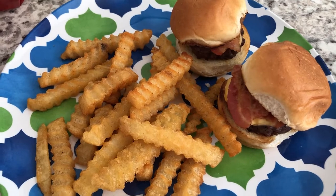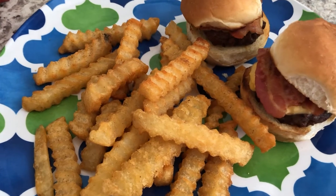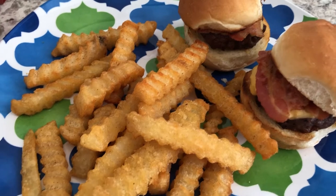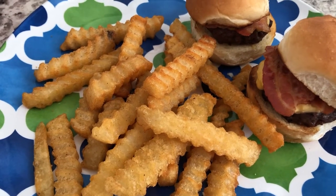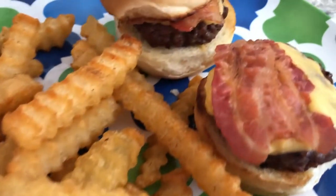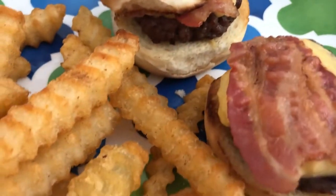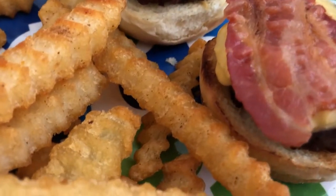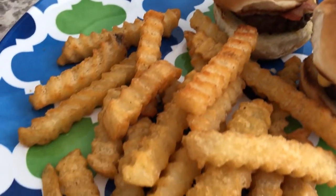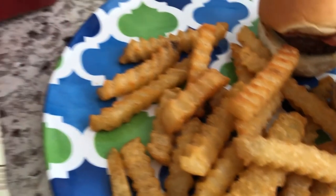For dinner tonight we are using stuff from our freezer. We are having little sliders that Howard grilled and we're also having some hot dogs. What we are using from our freezer is the ground beef and the bacon. I always like my burgers toasted, so these are lightly toasted buns, then I have some bacon on top, some American cheese — I'm a minimalist when it comes to burgers.